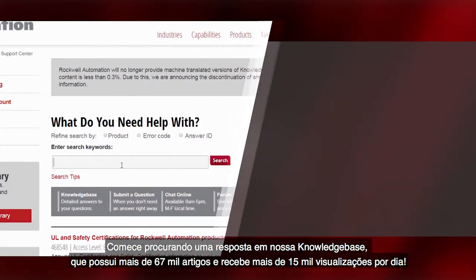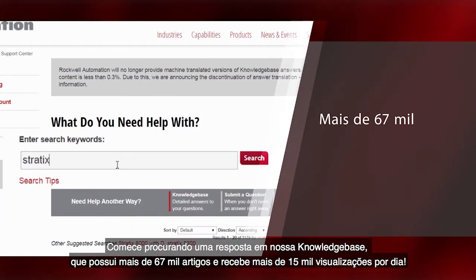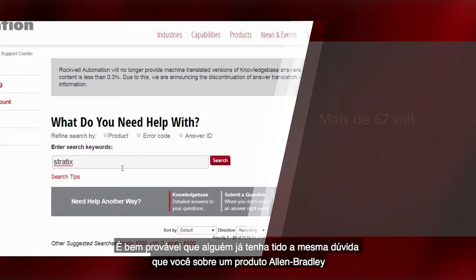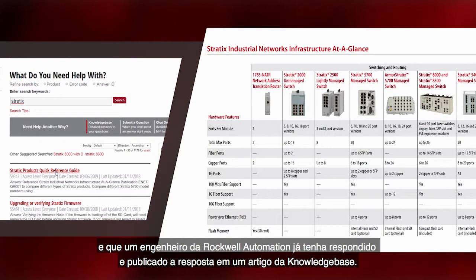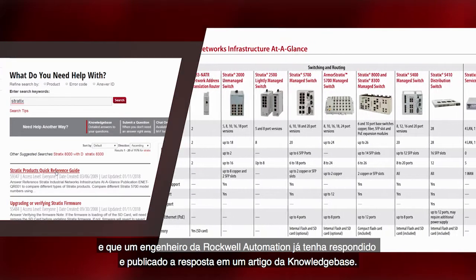Let's begin by searching for an answer in our Knowledgebase, with over 67,000 articles and over 15,000 site views a day. Chances are if you have a question about an Allen Bradley product, someone has asked it and a Rockwell Automation Engineer has answered the question and posted the answer to a Knowledgebase article.